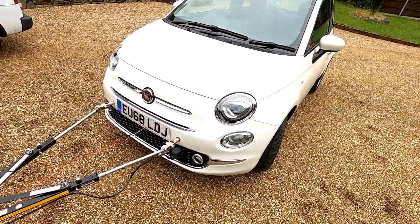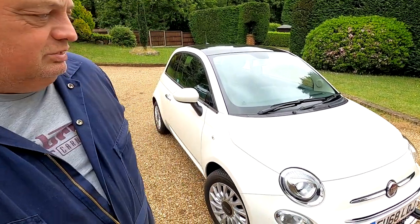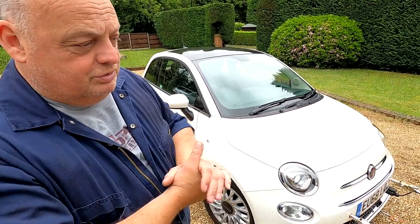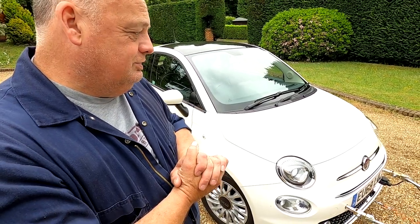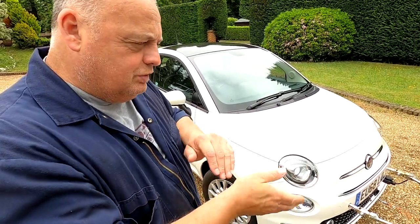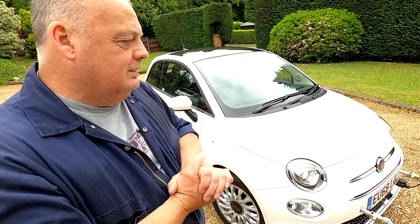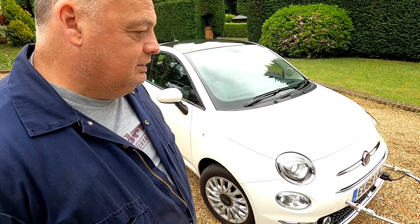Well, it's still there Chas. So what did you think then? I didn't even know it was there really — really tows well, just done 70-80 miles of it, speeds up to 60 miles an hour, braking smooth, real twisty roads — you're just aware of something on the back, but great bit of kit.